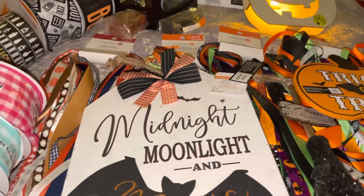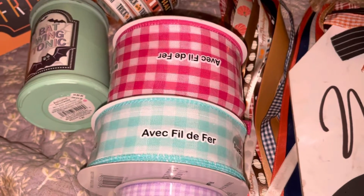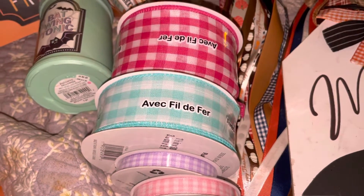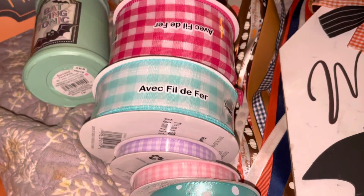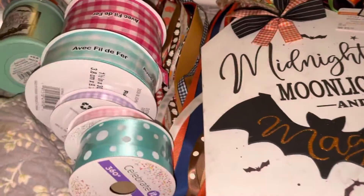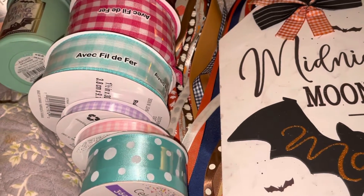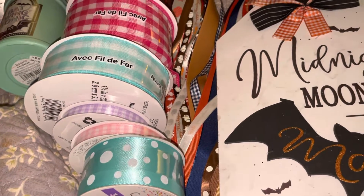I had a 30% off discount and used it towards these. The ribbon doesn't really ever go on sale. At Hobby Lobby sometimes they're buy one get one free, but they don't really have the same stuff. I love Hobby Lobby but this is not sponsored by them — I just like going to craft places.